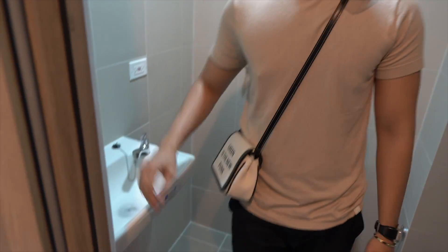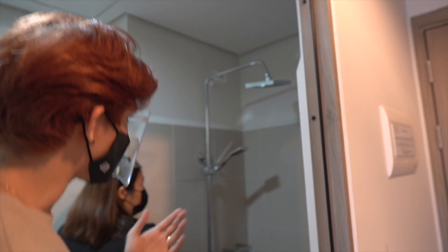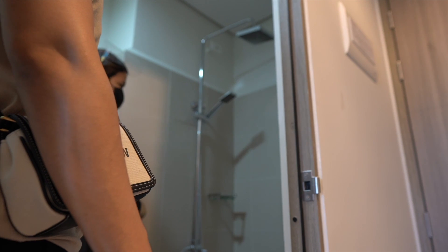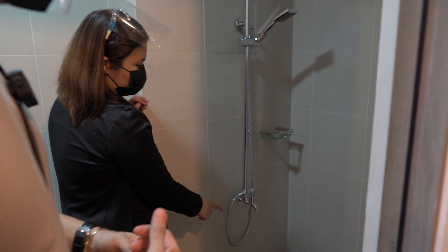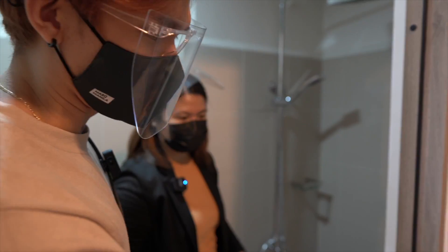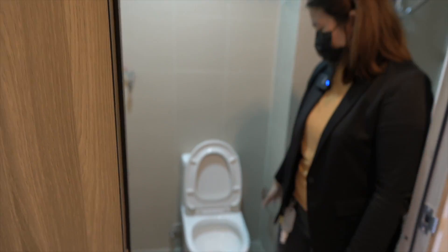In your shower area, let's test the water supply. There's also a provision for a single-point water heater. When you lift the lever, the shower head works; when you lower it, the telephone shower operates. In the middle position it is closed. There's also a sliding door, and let's try the flush.